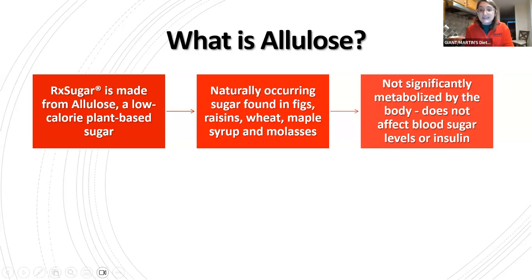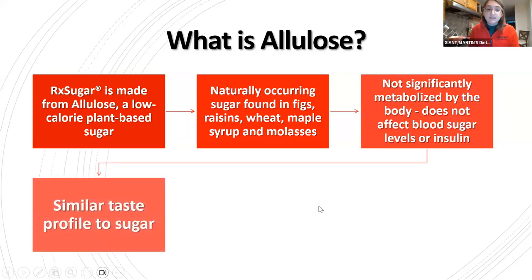Unlike some artificial sweeteners on the market, allulose is more like stevia and monk fruit because they are naturally occurring. You will be consuming allulose in nature when you're eating things like figs, raisins, wheat, maple syrup, and molasses — it is a naturally occurring compound in those things, just like fructose. So it's not artificial. We're just synthetically producing it in larger quantities, but it is a naturally occurring sweetener in fruits and other products.